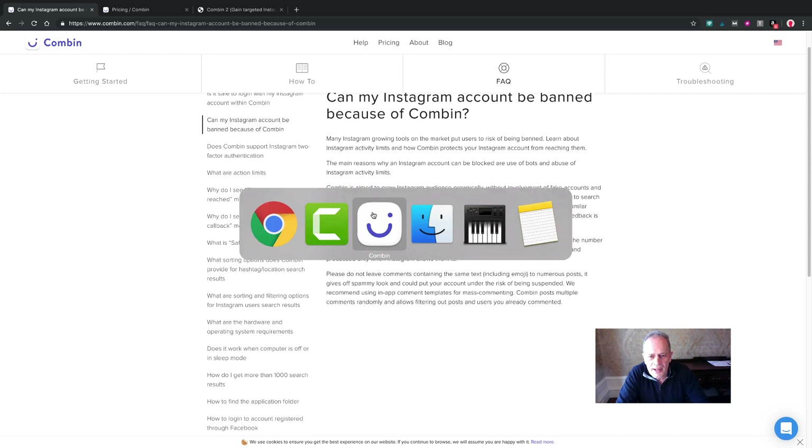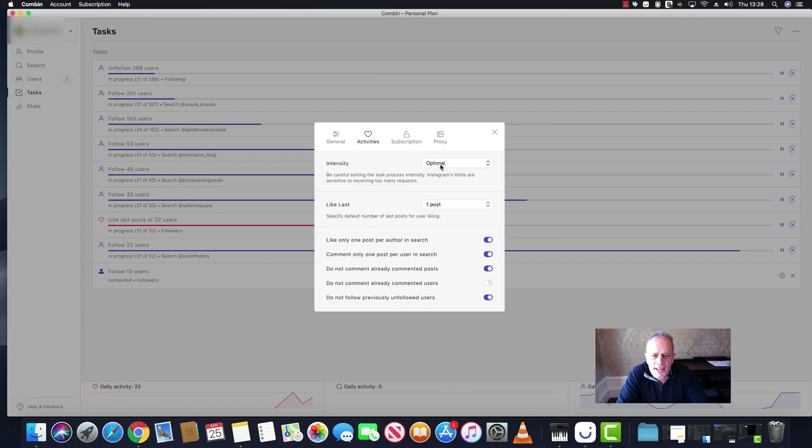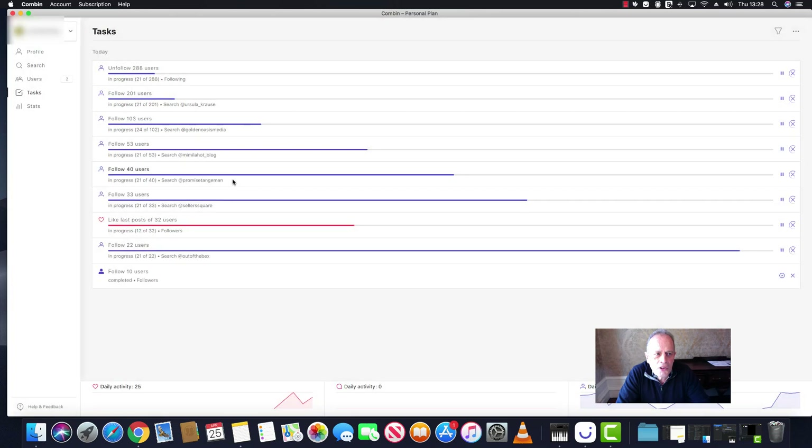Within the application itself there are three settings: you can set the intensity to optimal (which is default), safe (which is slow), or risky (which means it's working outside the parameters that Instagram set). Tasks are done in parallel — you can see several tasks going on where we're unfollowing users who have unfollowed us or haven't followed us back, and also following users that we've targeted. In the next video we'll show our method for getting targeted and active users using Combin.